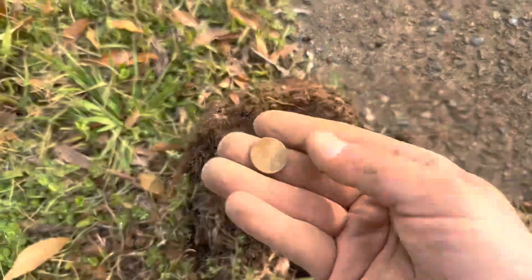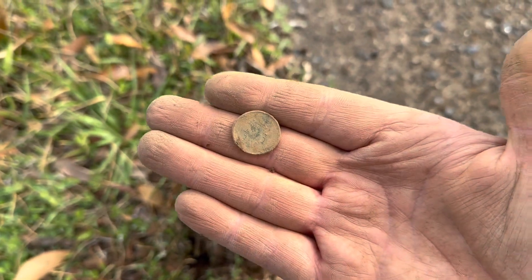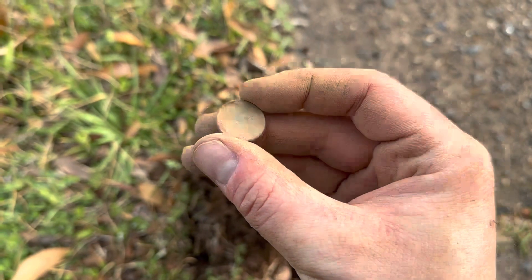All right, we got a wheat penny — 1937. A 1937 wheat penny. Finally getting something a little older here.